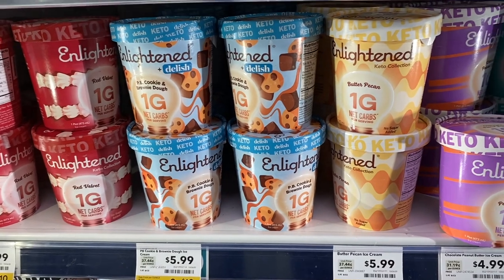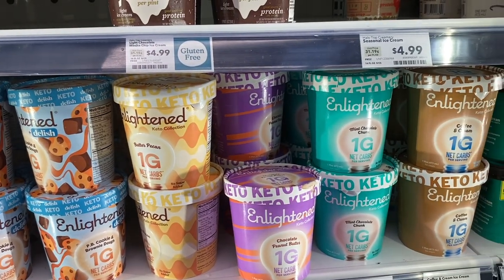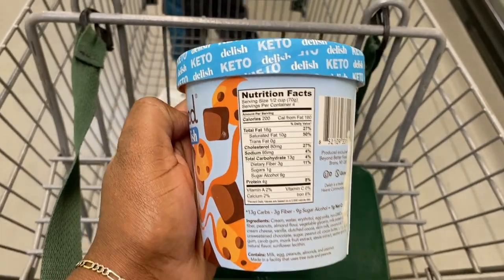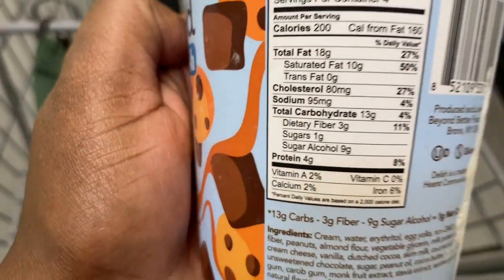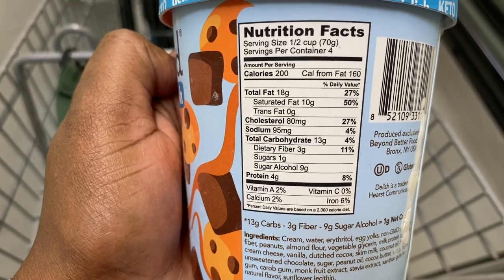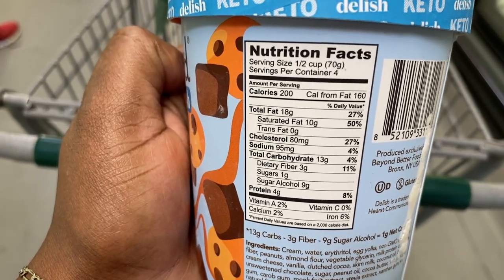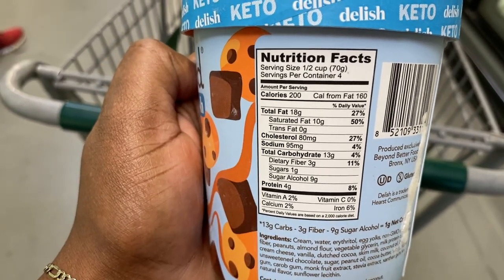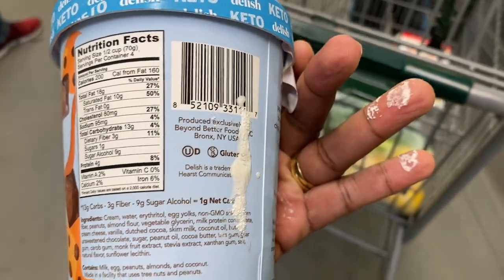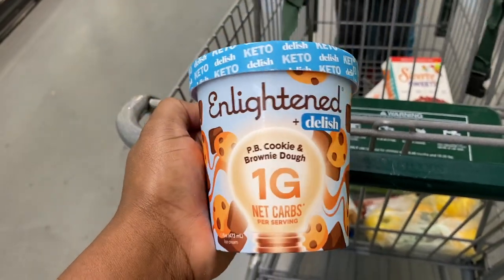I've been having a hard time finding Enlightened ice cream, so I'm happy to find it here. They have a nice selection — I think I'm going to try the peanut butter cookie and brownie dough. The macros: 13 grams of carbs, 3 grams of fiber, 9 grams of sugar alcohol, so that's one gram of net carbs per serving. There are four servings in the container, making the whole thing just four grams of carbs.